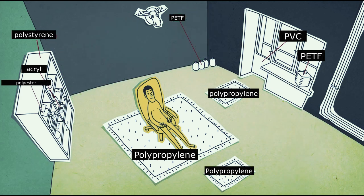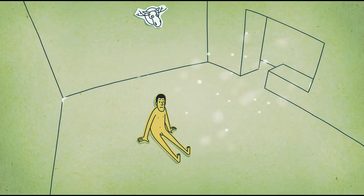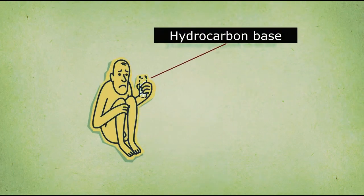Clothes, phone, computer, TV, household appliances, furniture, toys, bottles, carpets, windows, wallpaper, paintings, water pipes, wig, medicine.